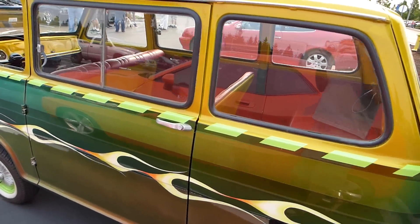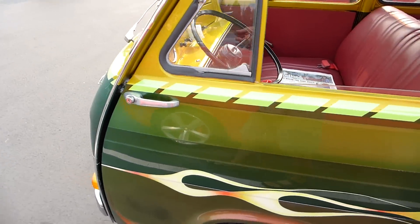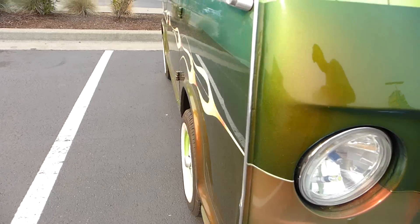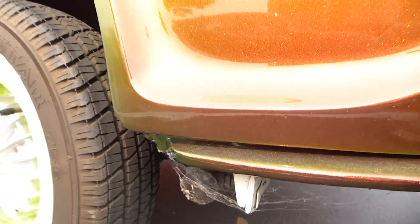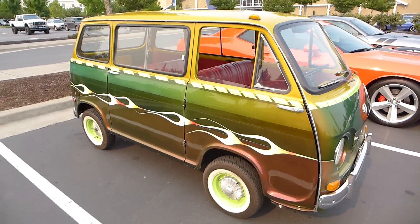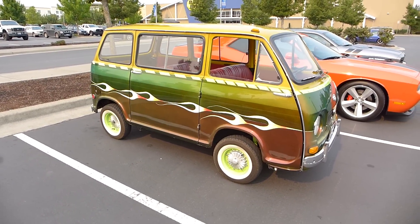Just want to walk around the Subaru here and show it off a little bit. It has some cobwebs on it — it's been sitting for a while. See the cobwebs right there, blowing in the wind. Maybe I should drive a little faster and blow those cobwebs out. Thanks for watching.